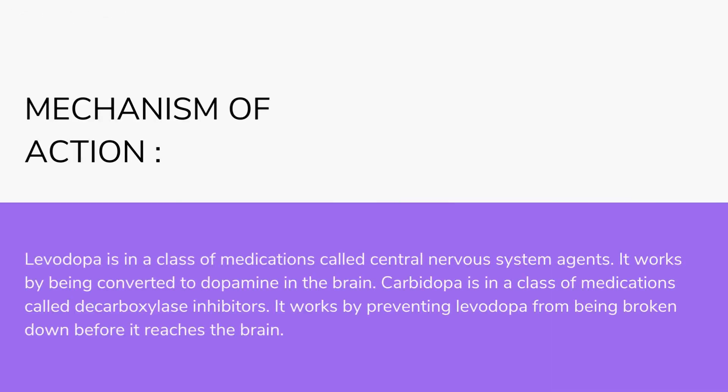Mechanism of action: Levodopa is in a class of medications called central nervous system agents. It works by being converted to dopamine in the brain. Carbidopa is in a class of medications called decarboxylase inhibitors. It works by preventing levodopa from being broken down before it reaches the brain.